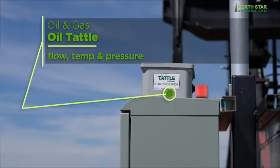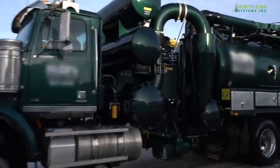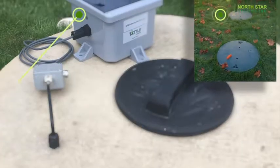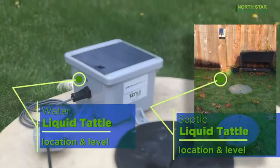All through the use of Tattle Systems. Tattle Systems also provide many applications in the water and waste sectors. These applications include septic tanks and pump stations, making water management much more efficient.